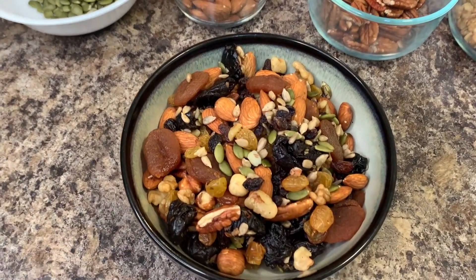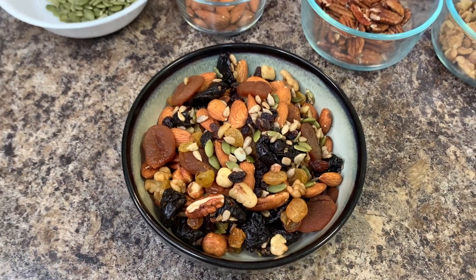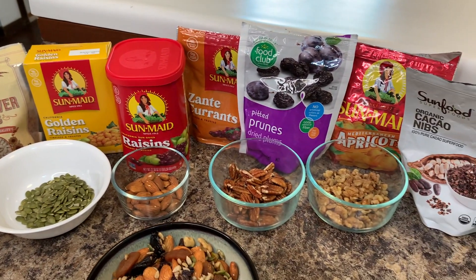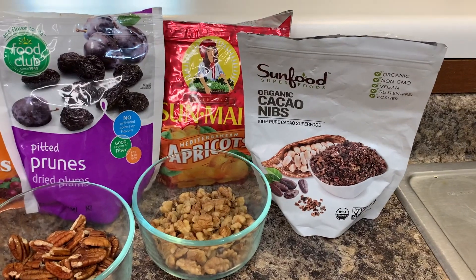It is total baloney that you cannot eat whole food plant-based SOS-free while traveling. This is a two-minute trail mix I'm going to show you how to make real quick that you can take anywhere with you, so you'll never have to worry about what you and your family are going to eat when you're outside of the home. All you're going to need are different seeds, nuts, and dried fruit.